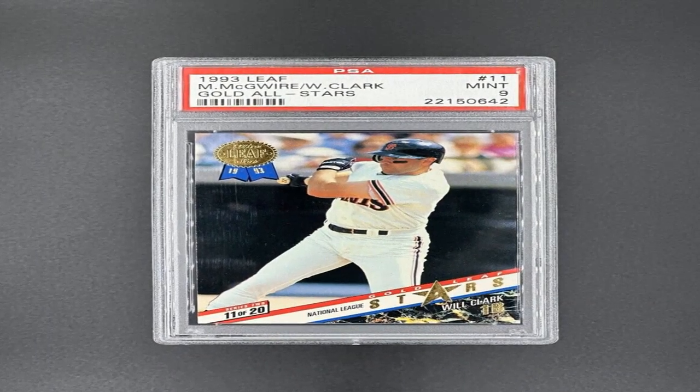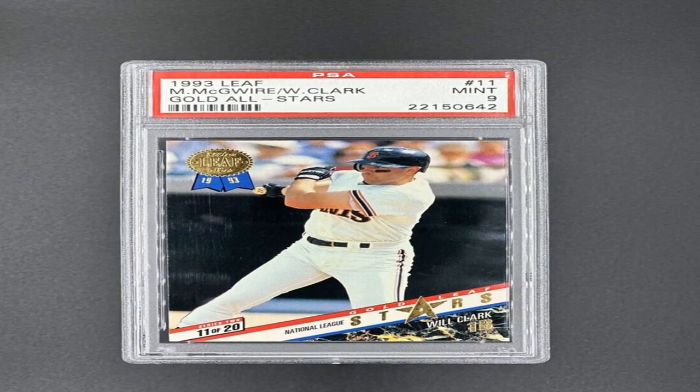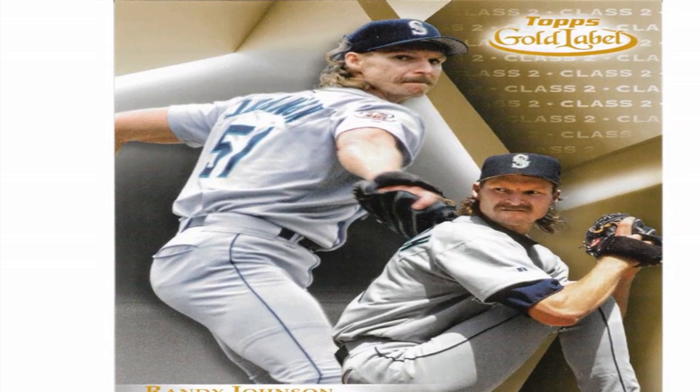The 1987 Topps Baseball Card Set is one of the most iconic and desirable sets from the late 1980s. To have a true complete set, a collector would need to obtain all 792 total cards that were issued by Topps that year.